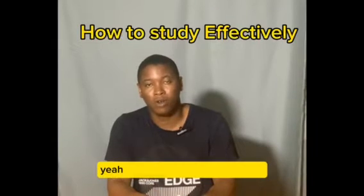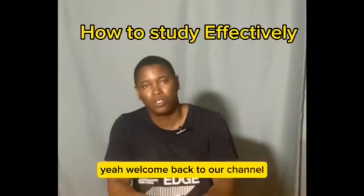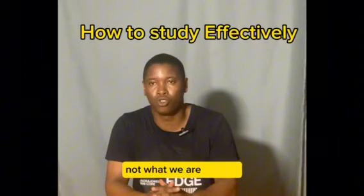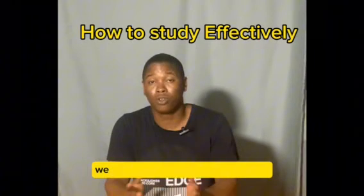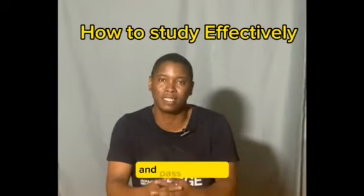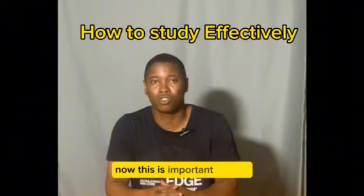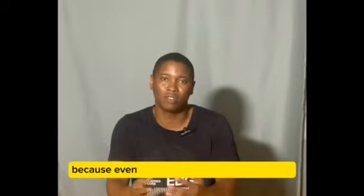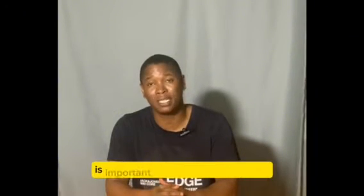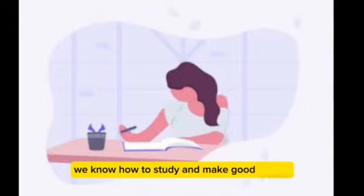Good evening everyone. Welcome back to our channel. Today we are going to discuss something a bit different from what we are used to — it's not about science. We are going to discuss how to study and make effective grades, how to study well, make effective grades and pass very well. This is important because even as we discuss different concepts in science, it is important that we know how to study and make good grades.